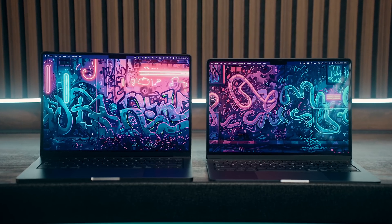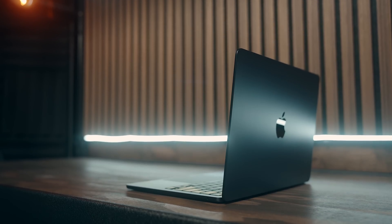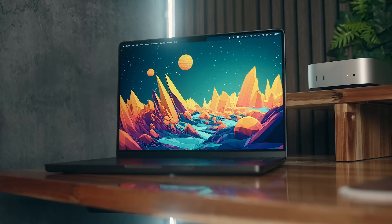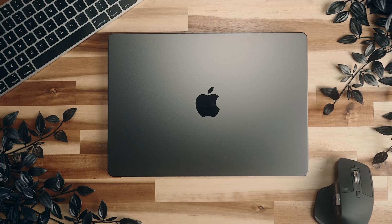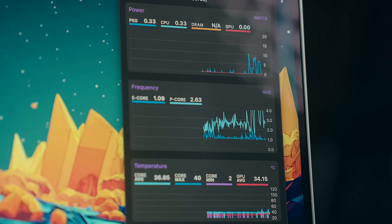Apple released a couple of new MacBooks in 2024. Early in the year we saw a new MacBook Air with an M3, and more recently the new MacBook Pros with M4 chips. Although quite a lot stayed the same between each model compared to their predecessors, just as much if not more changed.